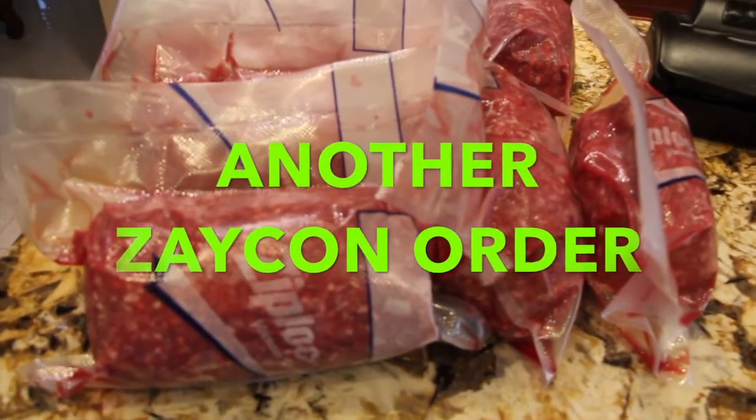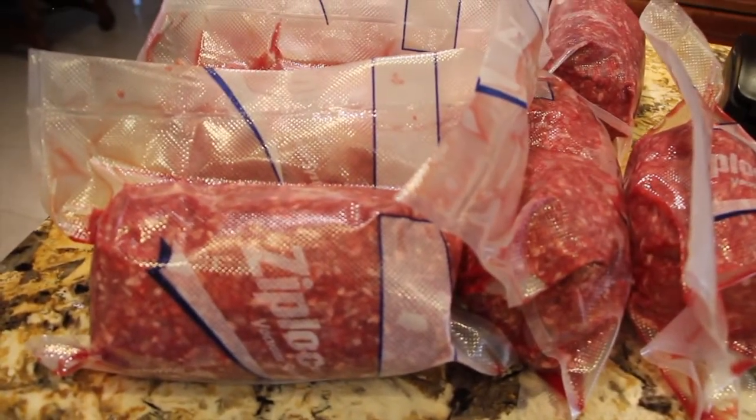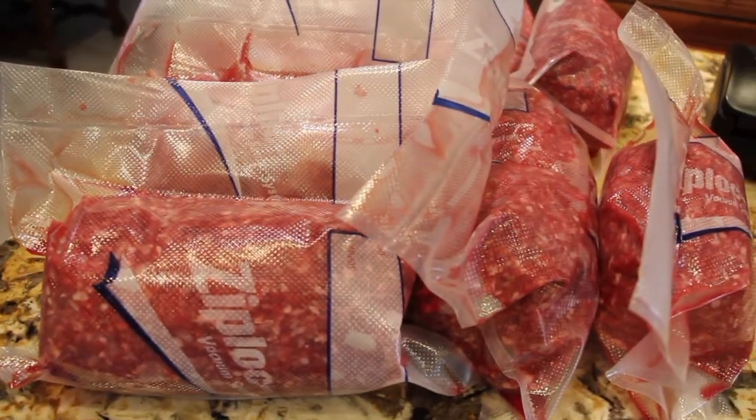Hi guys, welcome to Cheryl's Home Cooking! Today I'm going to show you a pickup from my Zaycon ground beef order.